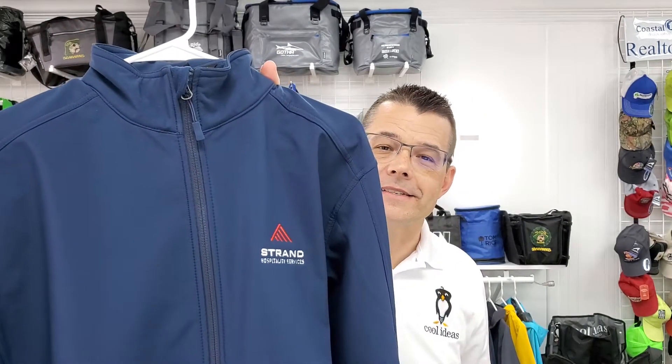Hello, Brian here from Cool Ideas Marketing. Just to let you know, we still have our free embroidery special going on where you can just buy any six items — polo shirts or jackets — and we will embroider your logo on them for free. Six-piece minimum.